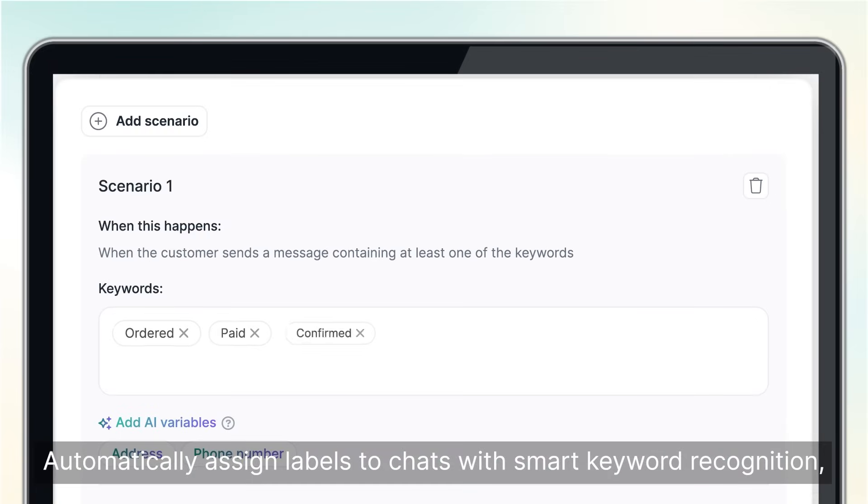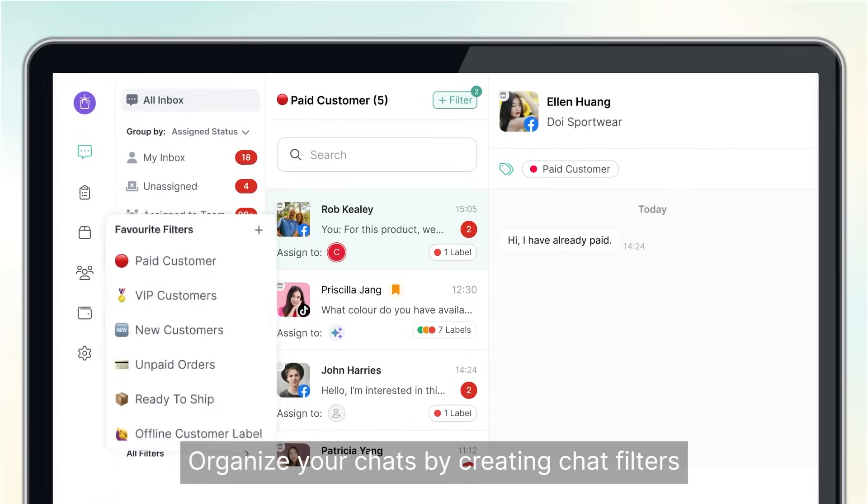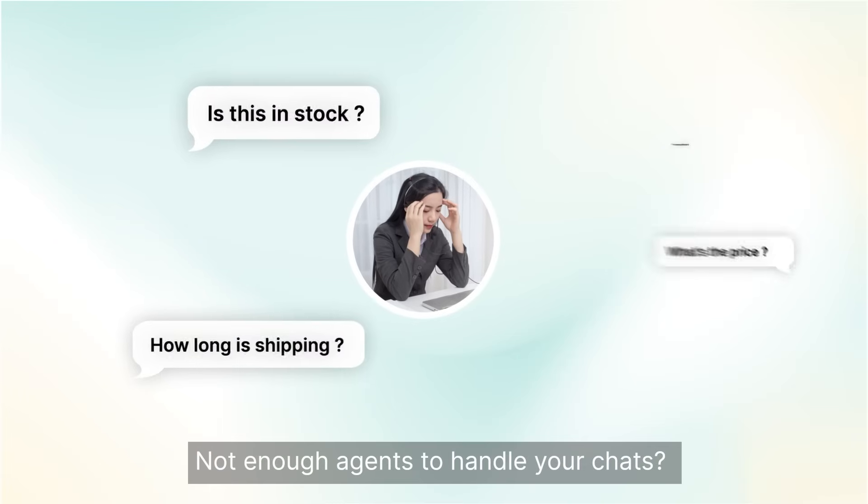Automatically assign labels to chats with smart keyword recognition, making it easier to manage and prioritize conversations. Organize your chats by creating chat filters to manage different groups of customers efficiently.